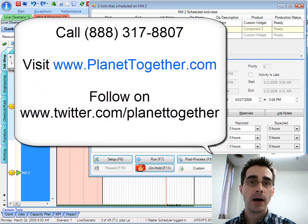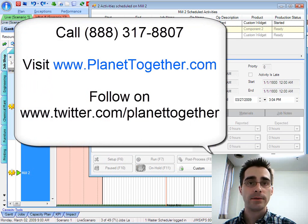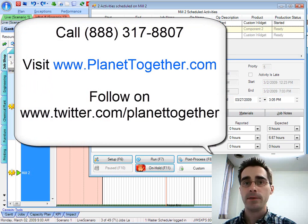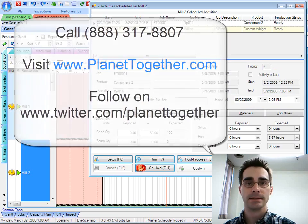If you'd like to find out more about real-time scheduling and the impact of two-way communications happening between the shop floor and your production planning staff, I encourage you to visit us at PlanetTogether.com or give us a call. We're very helpful and are looking forward to understanding more about your particular planning needs. Thanks.